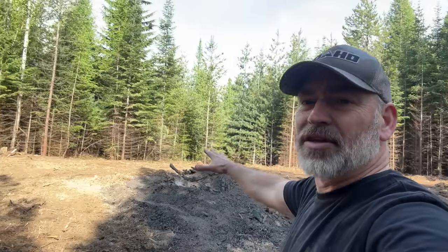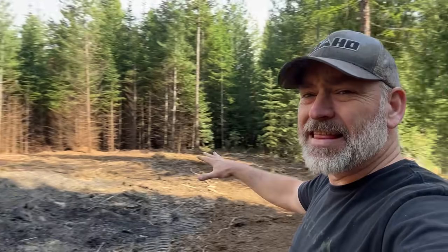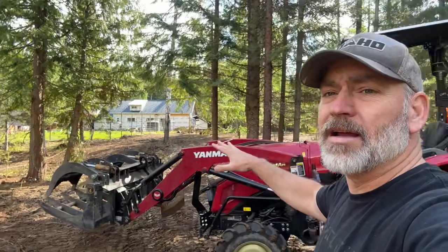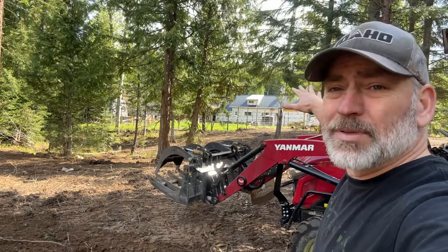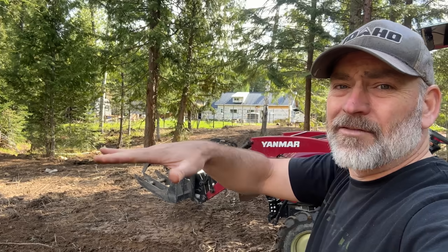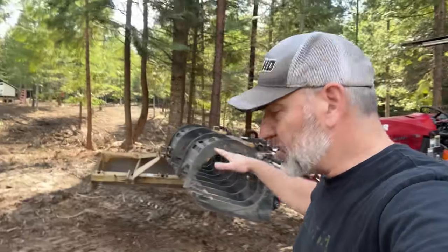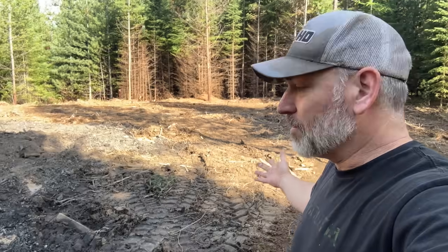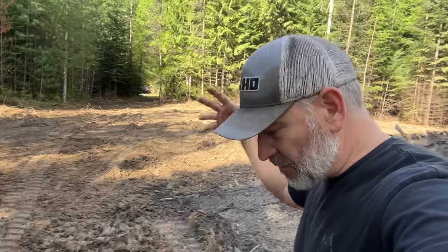Let's check out this area here — this is where the new shop is going. There's a burn pile right here to take care of, and over here, the house is right there and the land slopes down and then comes back up. This is the level spot closest to the house. Look at all the sticks and roots we've got to clean up — we're going to level this and get it all cleaned up.